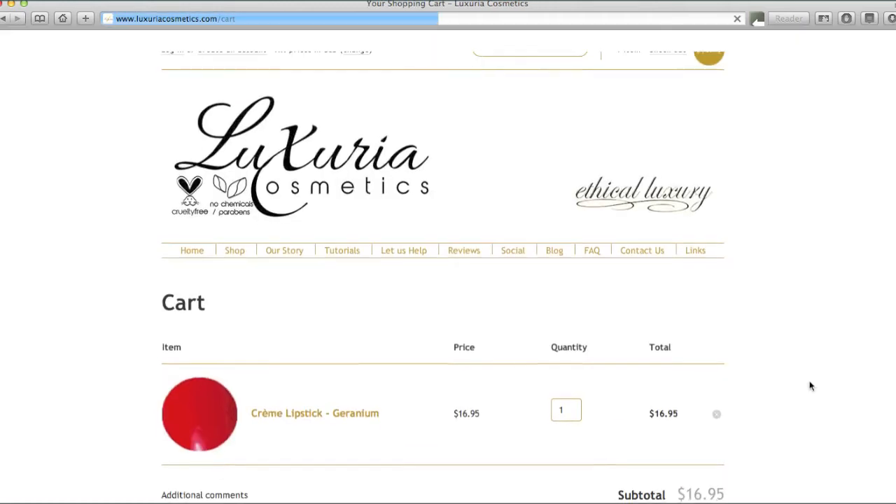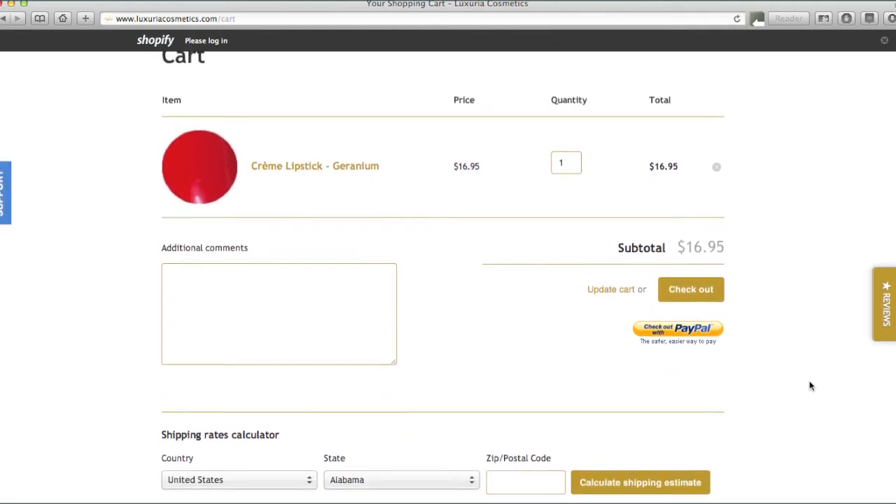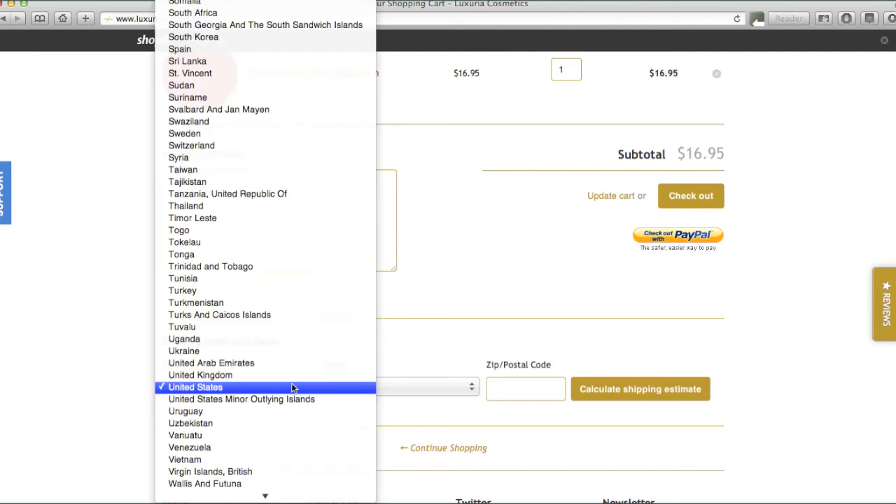You will then be taken to your shopping cart. Here you can review your order, check the shipping rate calculator, or continue shopping to add more items.